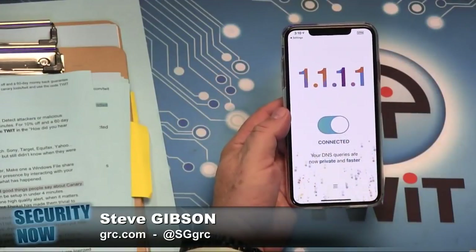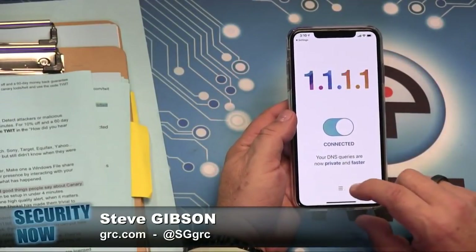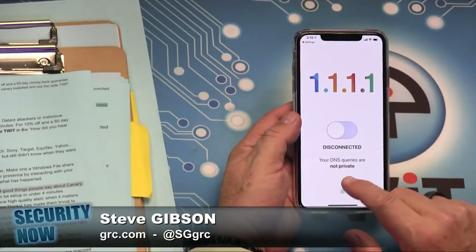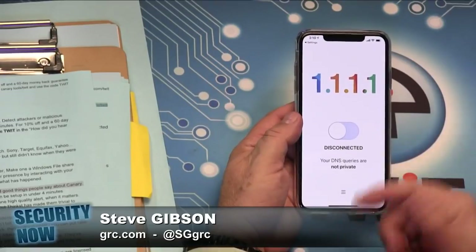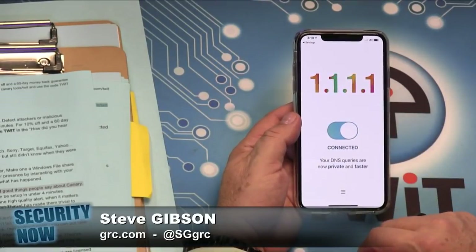I was very impressed — it's very cool. Takeaway is anyone who is self-conscious: there's just a switch to turn it off if you want. So if you wanted to use your VPN, you wouldn't need it anyway — you could turn it off.